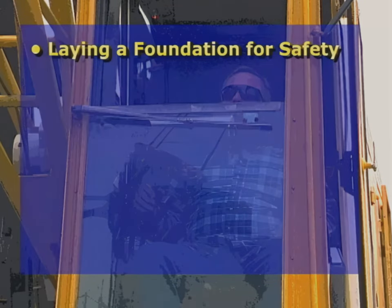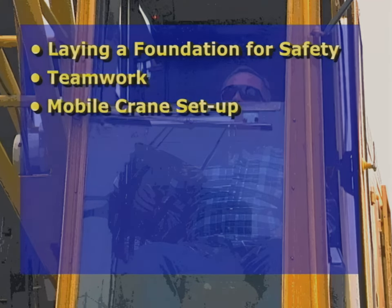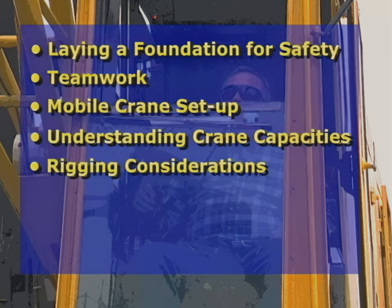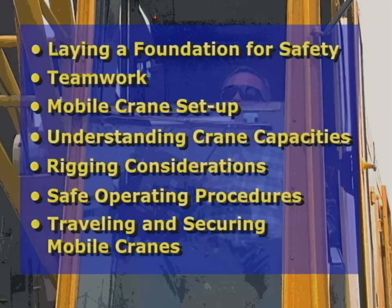This video focuses on seven key elements that will increase mobile crane safety awareness for crane teams: laying a foundation for safety, teamwork, mobile crane setup, understanding crane capacities, rigging considerations, safe operating procedures, and traveling and securing mobile cranes.